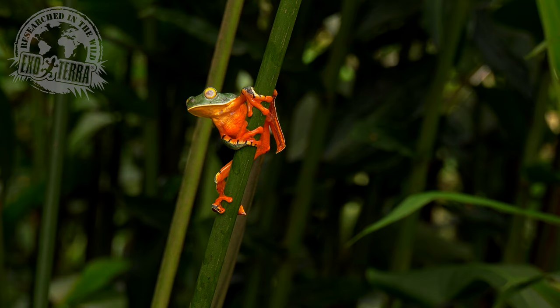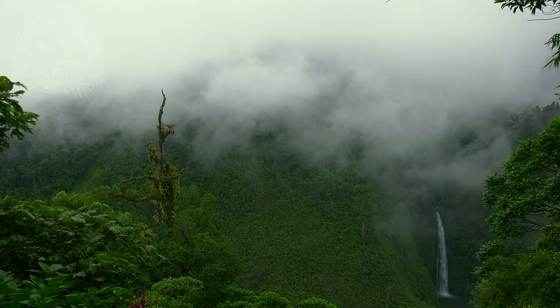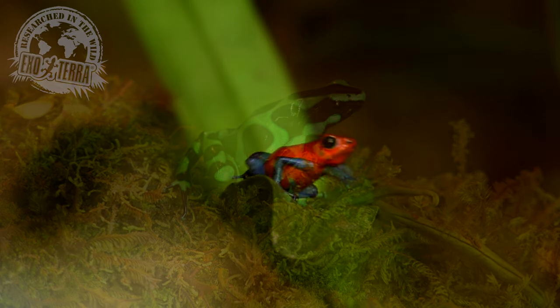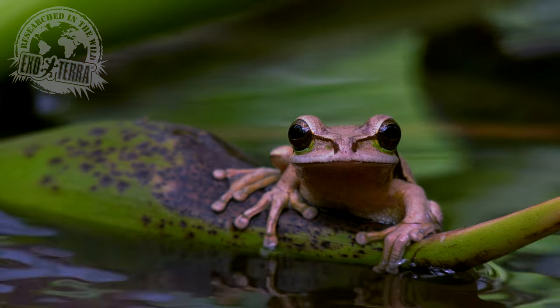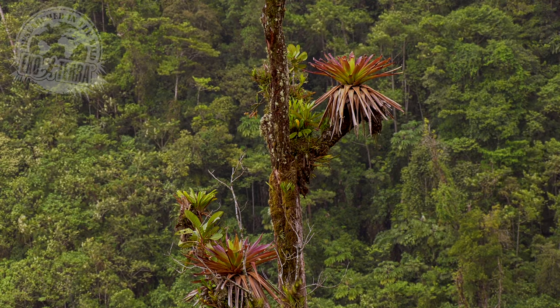Recreating parts of these tropical rainforests is an art. The ExoTerra Frogs & Co. range makes it easy to create such a harmonized natural microhabitat. Our terrariums are the perfect canvas for your piece of tropical rainforest art.